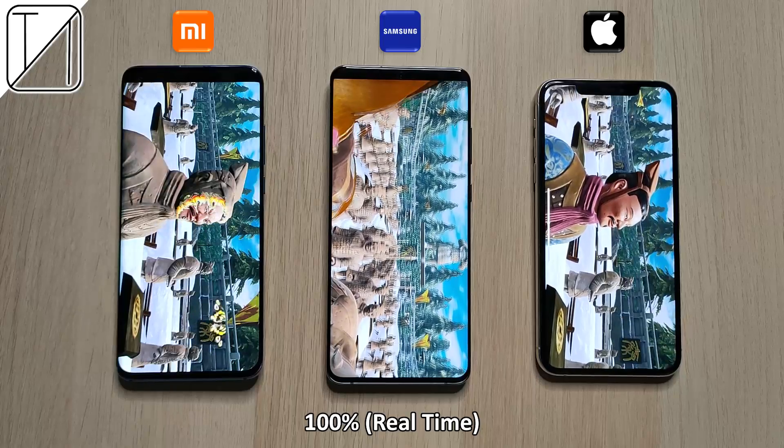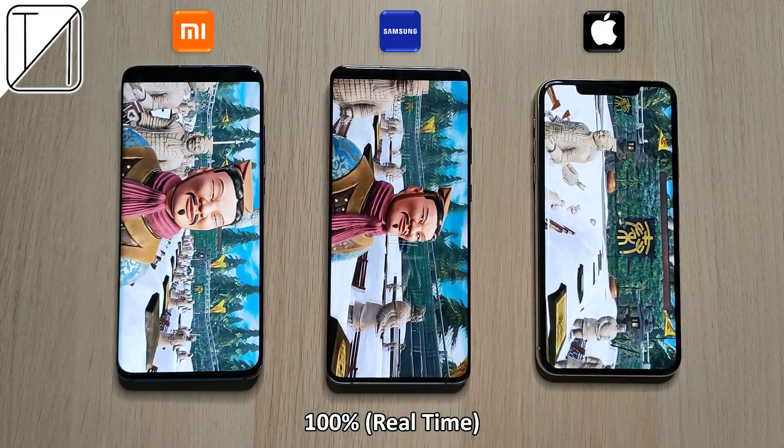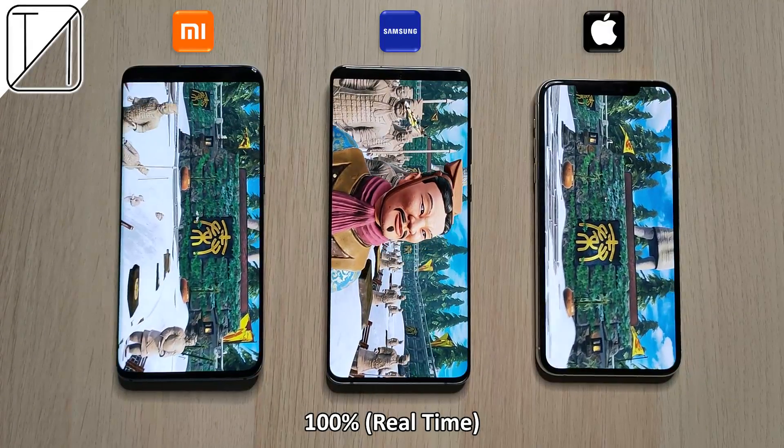It's not the Exynos 990 as seen in other global variants — the US, China, and Korea seem to be getting these Snapdragon variants of the Samsung.